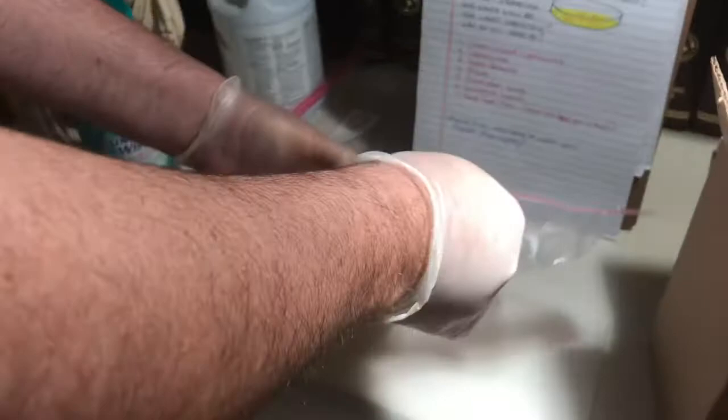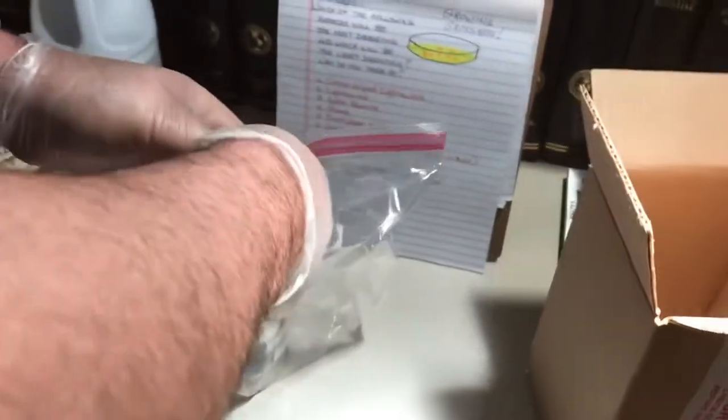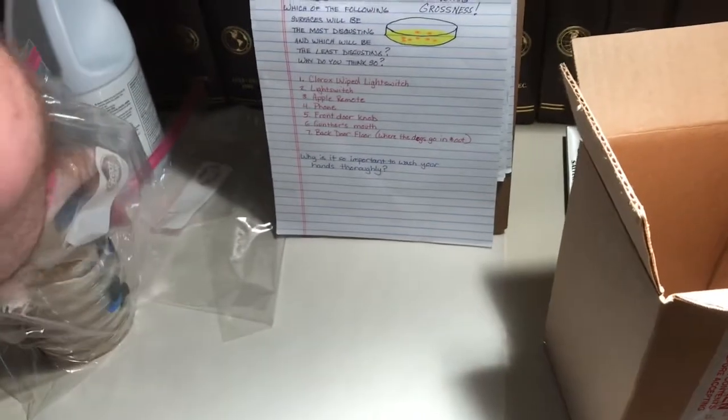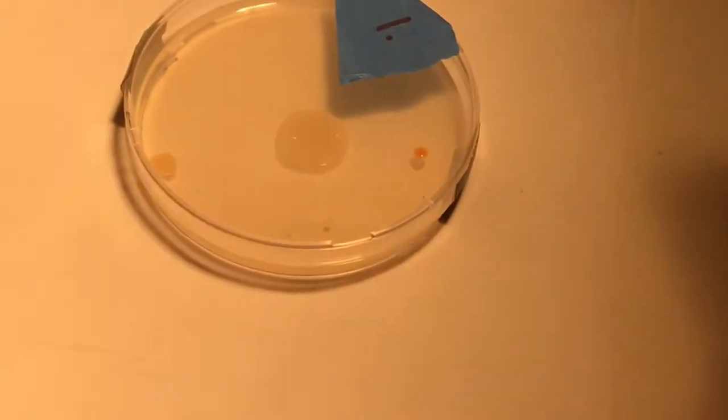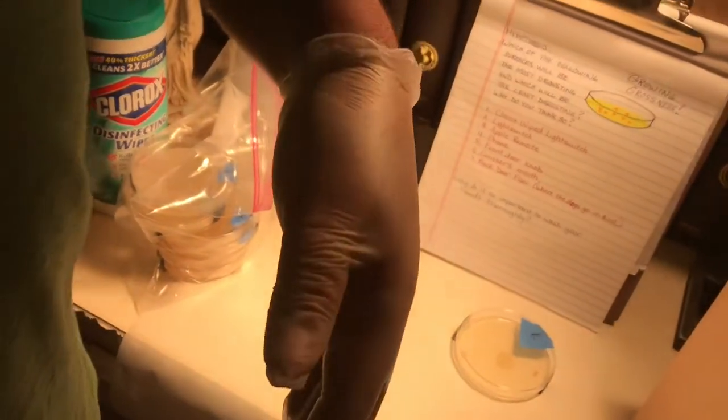Oh, we've got some great-looking colonies here. Okay, this is number one, the Clorox white light switch. Yes, it smells awful. We do have some colonies here. The bright yellow is probably, more than likely, staph. I have no idea what this is. But this just goes to show that if you go back and look at the video where I wiped down that light switch with Lysol, it didn't kill everything. And I did a really good job cleaning that part of the light switch. These things are pretty resilient.